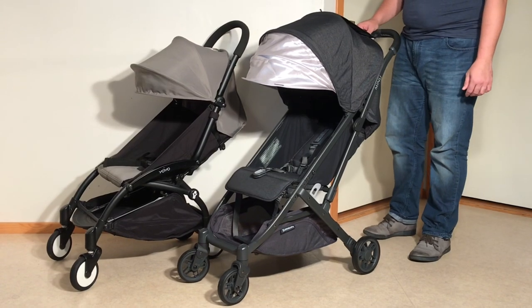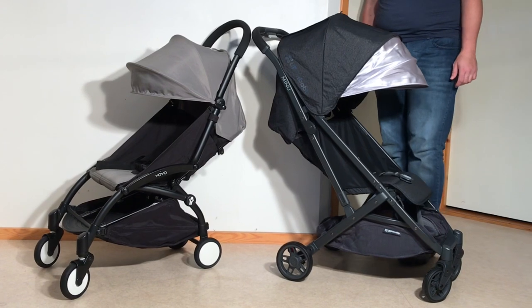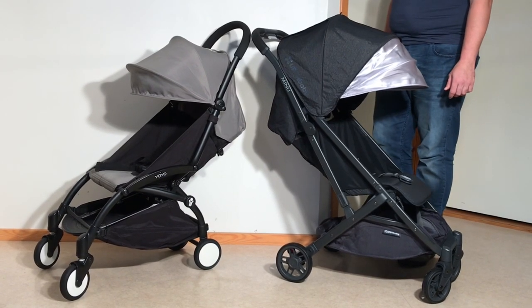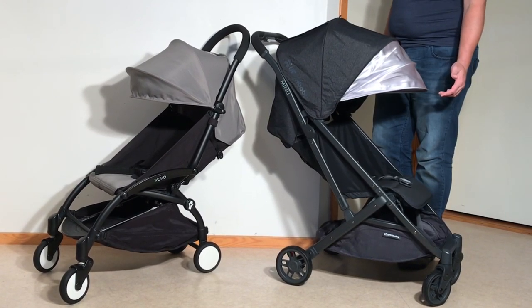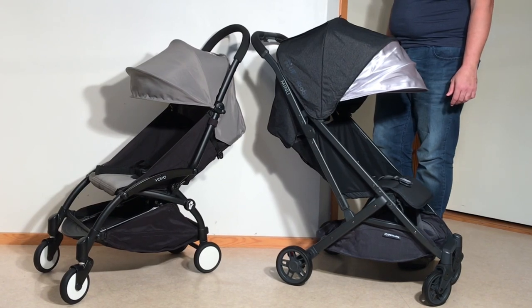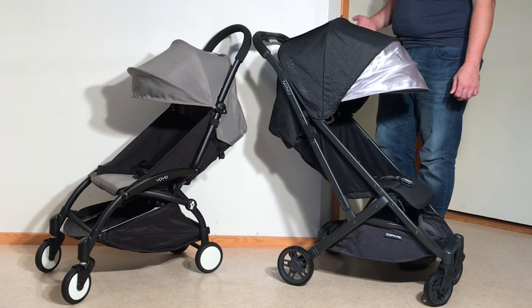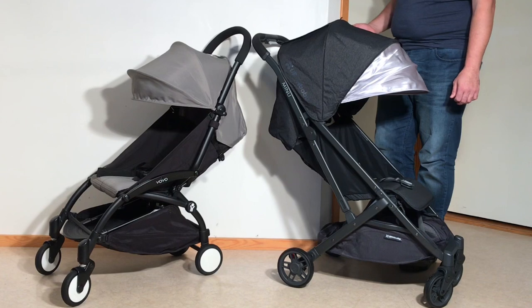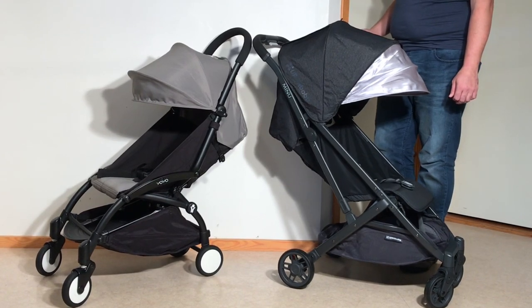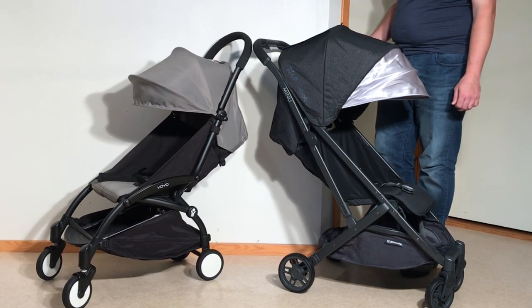Let's kick off this comparison with a few stats. The Yoyo clocks in at 6.2kg versus 6.7 on the Minoo, and it folds down to 52 by 44 by 18 centimeters versus the Minoo's 52 by 29 by 58. Both strollers claim weight capacities here in Europe as dictated by EU safety regulations — 15 kilos in the seat and 5 kilos in the shopping basket — but as can be seen when sold elsewhere in the world, the true weight capacities of both strollers is actually higher. Suffice it to say that either is sufficiently sturdy to fit the average person's needs.